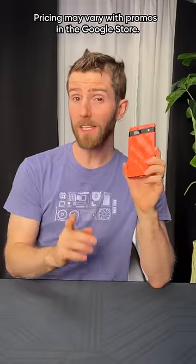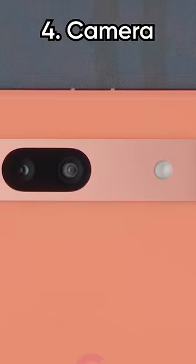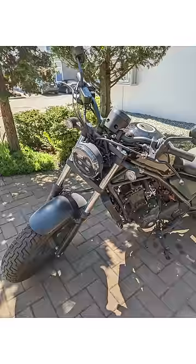The price — specifically $100 less than the Pixel 7. The improved camera is another highlight; among other things, the Tensor G2 processor improves image processing.